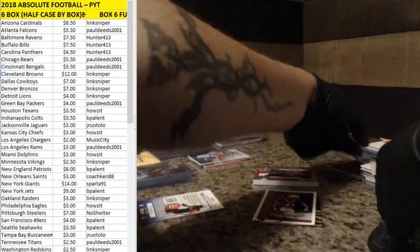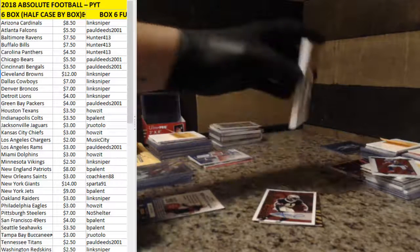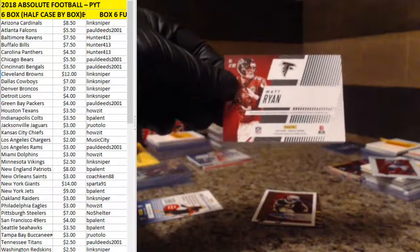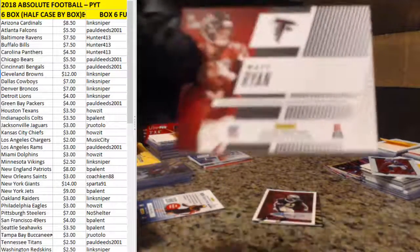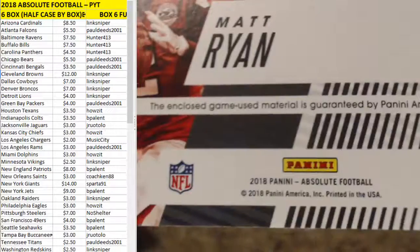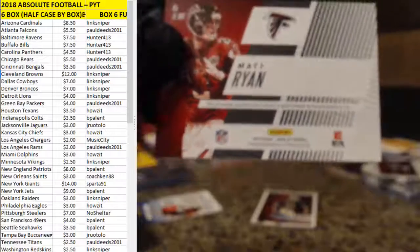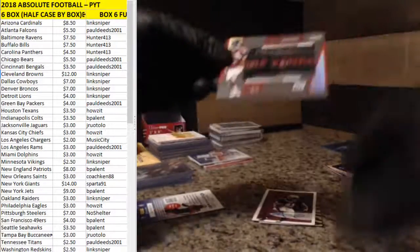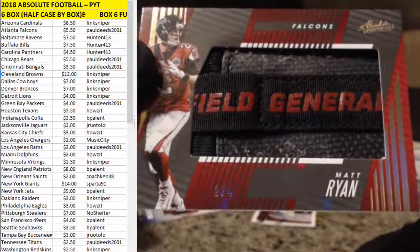What a way to end the case, or half case. And if this is not — you've seen player worn, you've seen player used, but this is the first time I've seen it say this: game used. They're clarifying that for us. That is sick. Two out of four. Awesome.